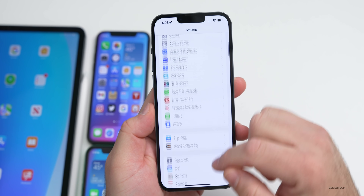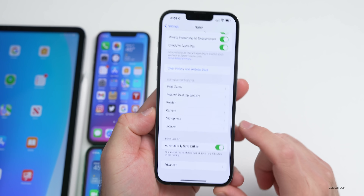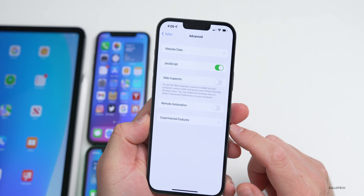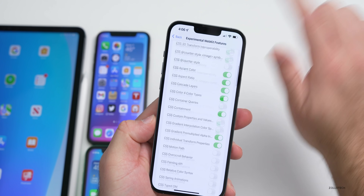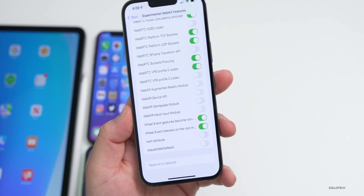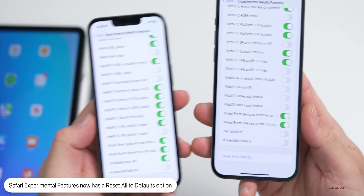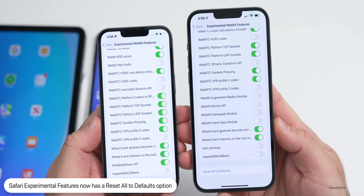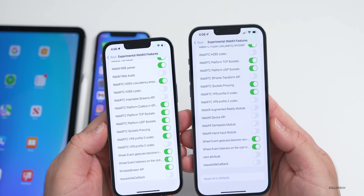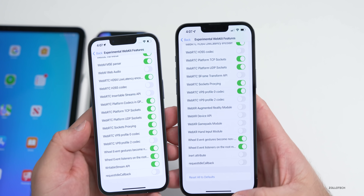Within Settings, go to Safari, scroll down to Advanced, then Experimental Features, and scroll all the way to the bottom — there's now a 'Reset All to Defaults' button. On the previous version you didn't have that option, so if you forgot what you turned on or off, you can now reset everything back to default.